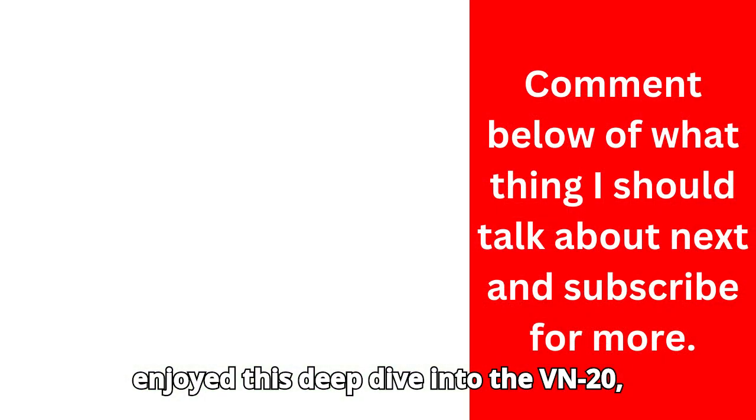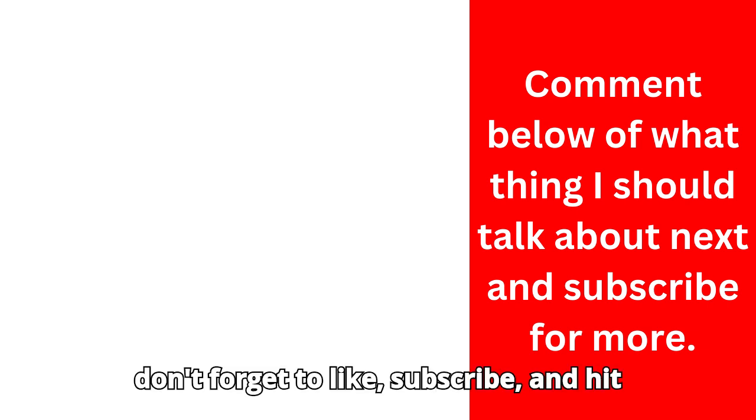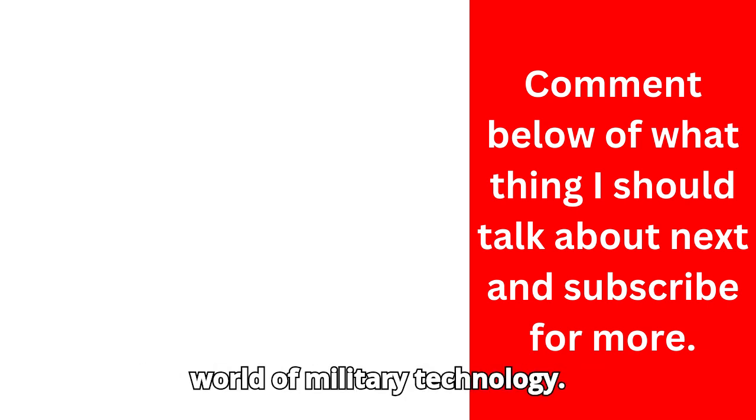If you enjoyed this deep dive into the VN-20, don't forget to like, subscribe, and hit the bell icon for more insights into the world of military technology.